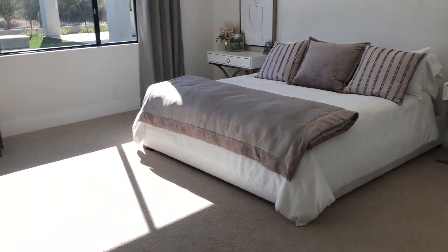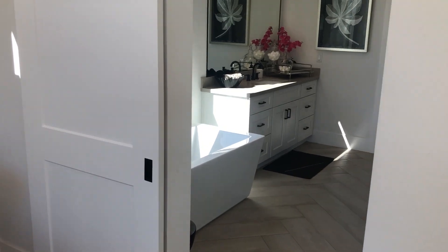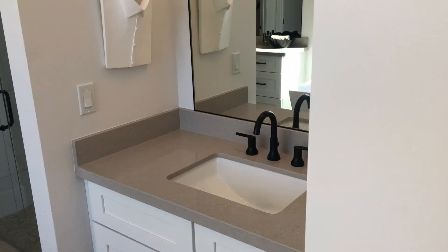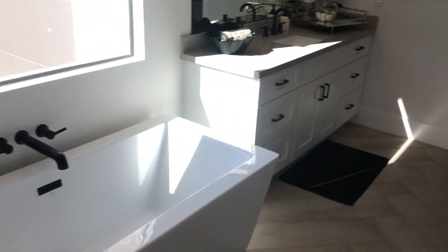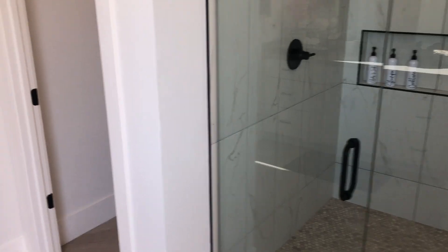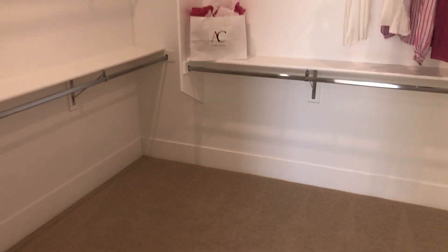Master bedroom is 16 by 15. Barn doors are not standard, so that's an upgrade. There's a walk-in shower, a toilet room, eight-foot doors, and a decent-sized walk-in closet.